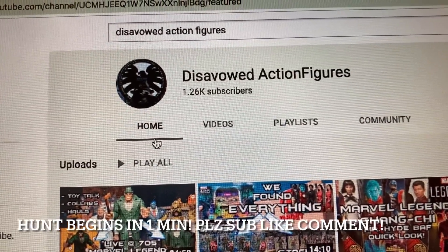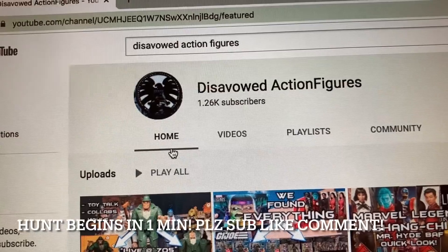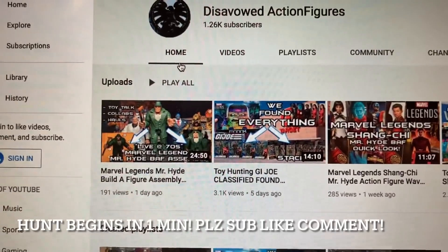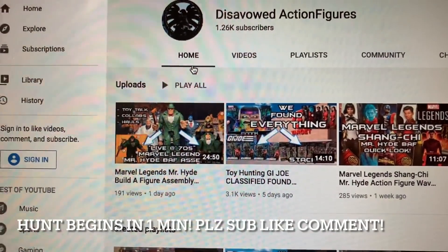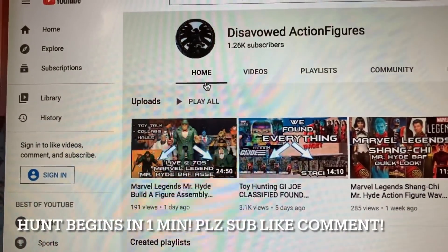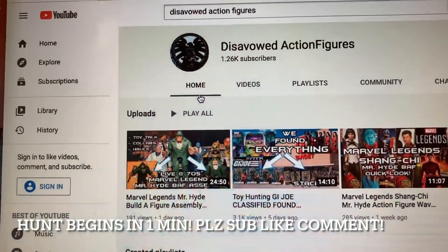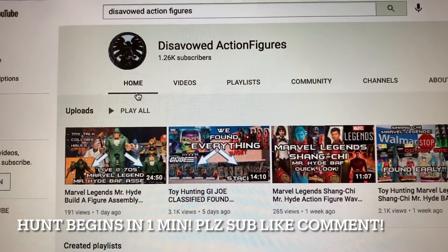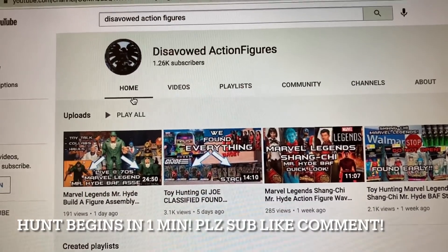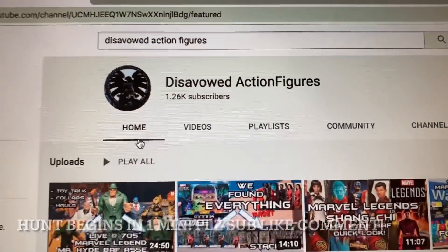On this week's hunt: we found GI Joe Cobra Infantry Classified full cases on the peg, more GI Joe Classified Flint and Lady Jay restocks at Walmart, Masters of the Universe Origins Target exclusive Kaldor and Cronus two-pack - and they did not sit there very long - and the Marvel Legends Shang-Chi Mr. Hyde build-a-figure wave stacked at Walmart, and lots more. Please like and comment if you enjoy this video. Midway through I'll give Pennsylvania toy collectors an update about an upcoming toy show in Palmer, Pennsylvania this upcoming weekend.